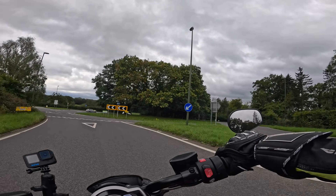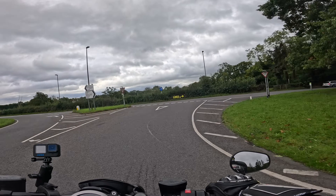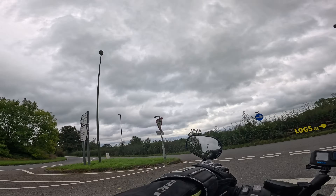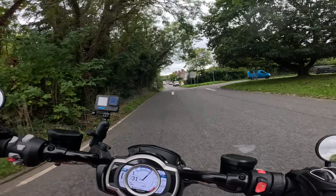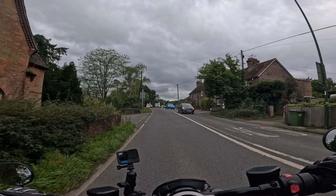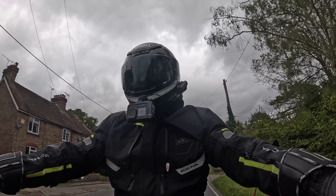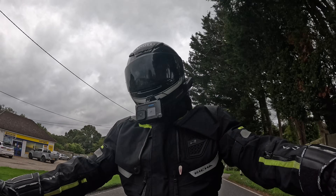The rear brake is pretty strong — I've triggered the rear ABS quite easily manoeuvring at low speeds on slightly dodgy roads. There's a ton of engine braking as well when you go down to first and let the clutch out.